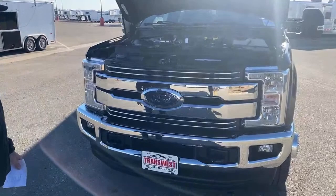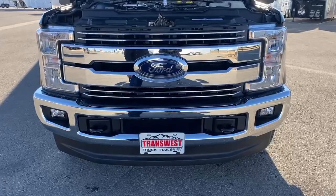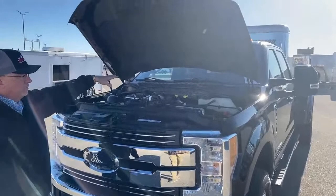This one has the Lariat package, so you're going to have chrome bumpers and tow hooks on the front. It also has a block heater on it, so if you live in cold climates, you can plug that in and you're going to have clean, good starts in the mornings when it gets real cold. You also have lighting under the hood when you have your lights on, so it lights up so you can see in there.